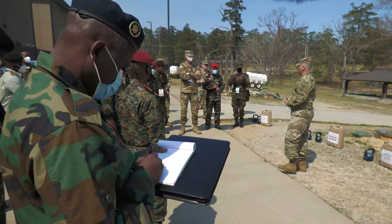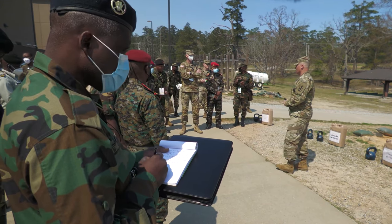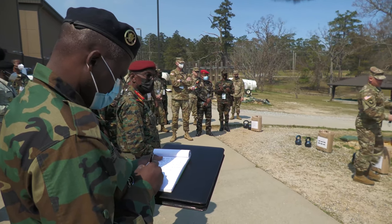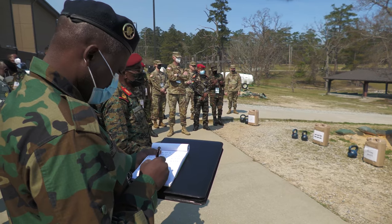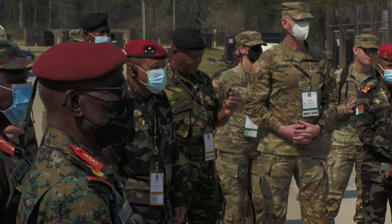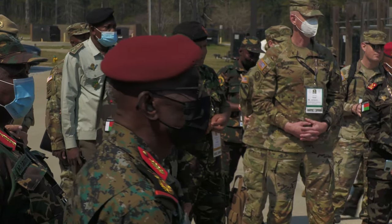The health and fitness training program for the physical fitness side of the house is a very progressive model for running. There are five domains to the U.S. Army's holistic health fitness approach.